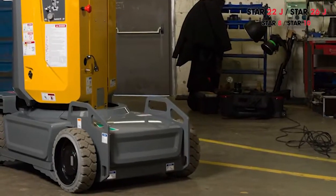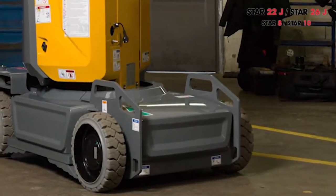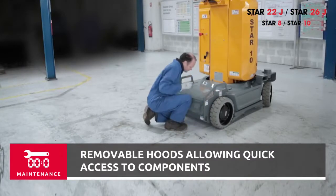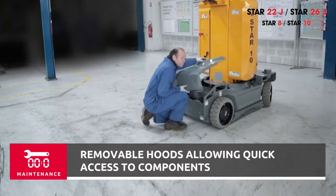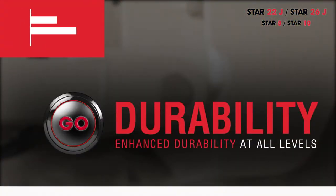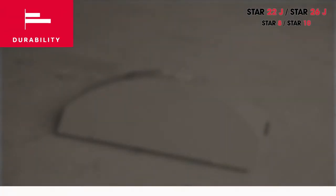Components on the bottom part of the chassis are also easily accessible, simply by dismantling the interconnected hoods. Downtime is thus reduced to a minimum. For daily use and in transit, hoods are often the first parts to be exposed to shocks.